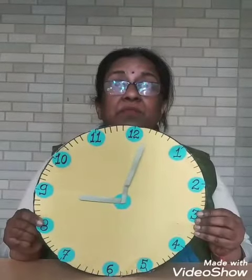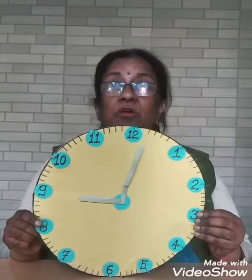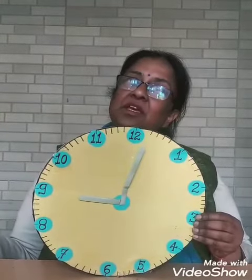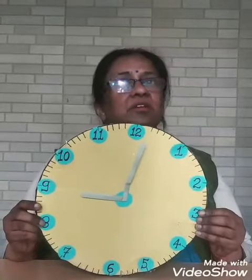In olden times, when there were no clocks, people used to look at the sun. But now, it is very easy because we have a clock which tells the time.